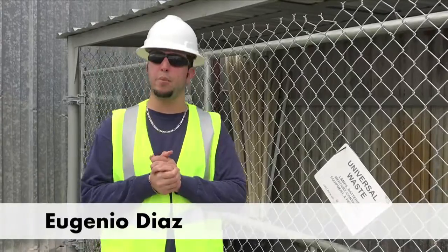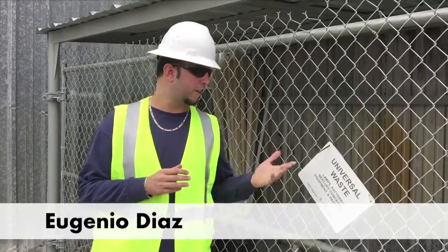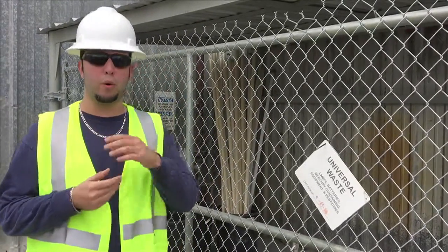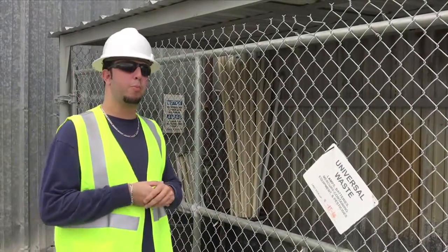My name is Eugenio Diaz, Electric Engineer at the Pensuko facility. As you can see, we're standing next to the Universal Waste Area, which is part of our zero-waste initiative that we began at Pensuko about three months ago.